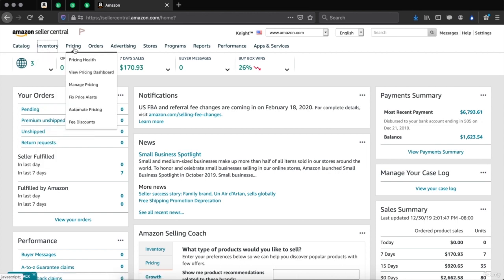Pricing — this is where you'll be able to see your pricing health on your products, manage your pricing, fix a price alert, automate pricing, and see your fee discounts. Pricing health shows you the different products and their prices, your competitors' prices as well, and how often you change pricing. It can indicate when you maybe shouldn't change pricing so often.